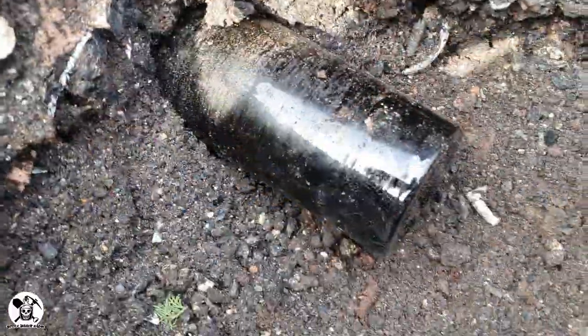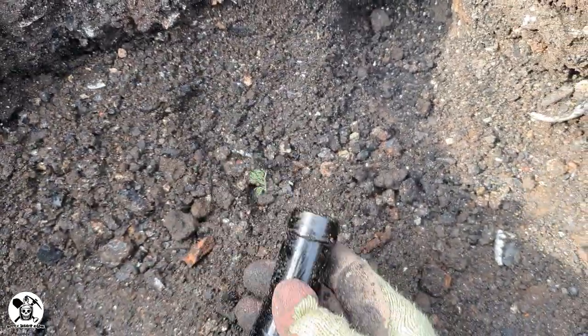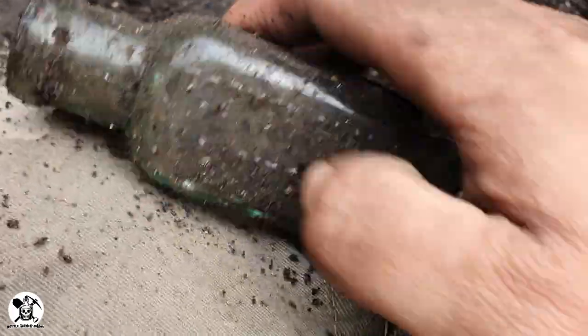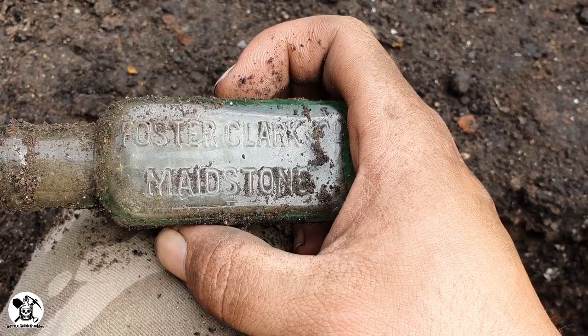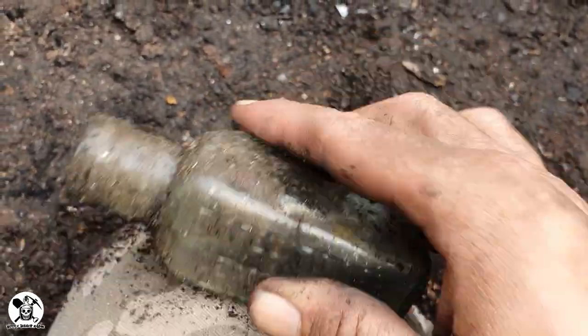We're onto our first bottle just here. Can't see it being anything awesome, but yeah, just a plain wine bottle. Applied top though, so it's not too bad — yeah, early. Hey guys, something's sticking out where I'm digging in here. Foster Clark and Co, Maidstone — Eiffel Tower Lemonade. Bosh!